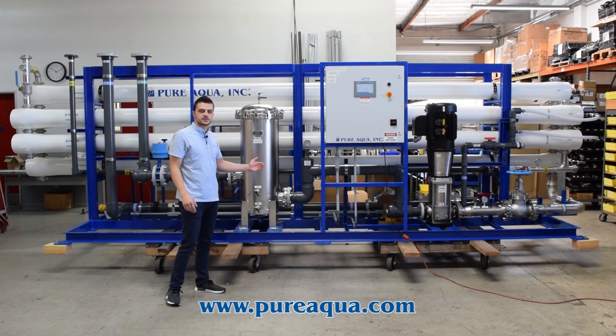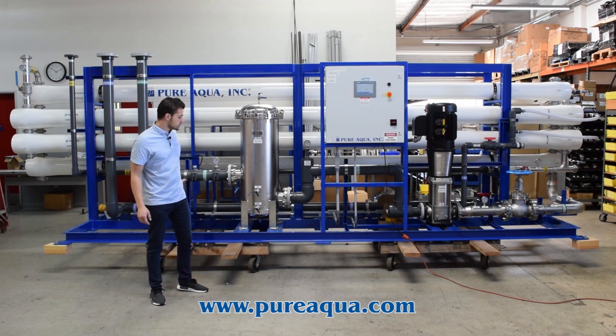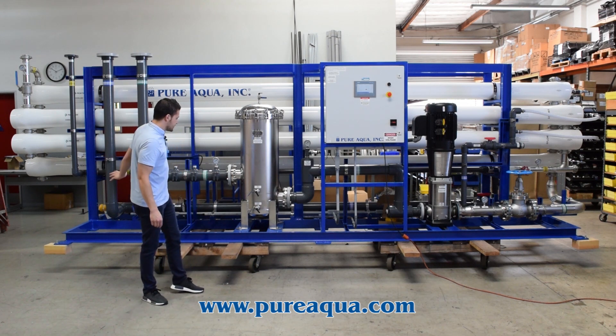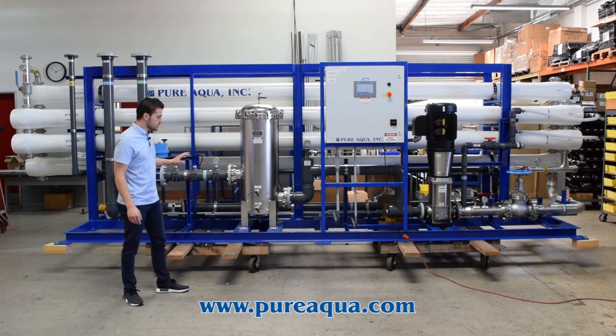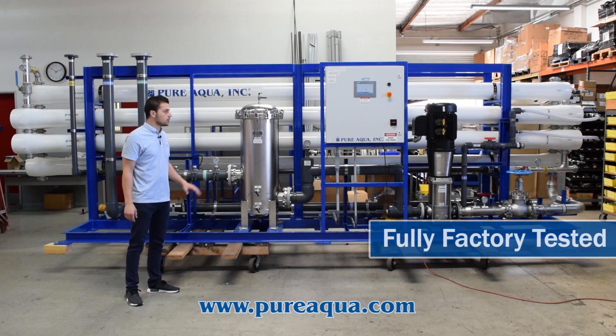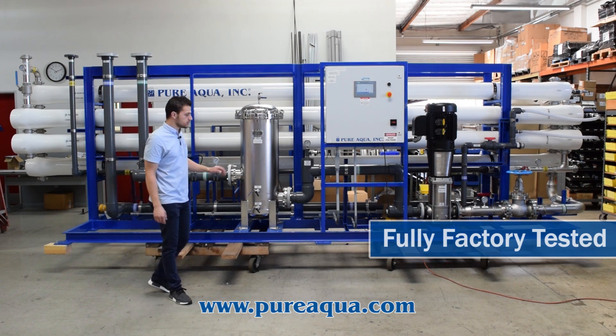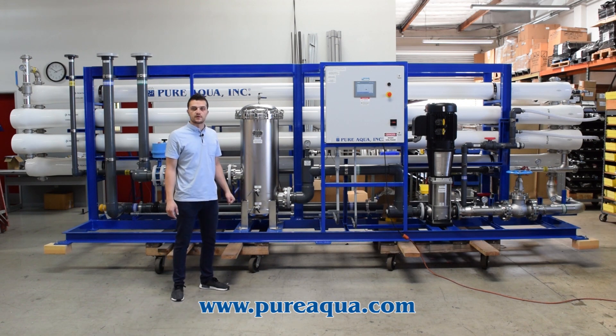This is a 270,000 gallon per day reverse osmosis system that will treat well water going to the country of Costa Rica. The system has been fully factory tested, pressure tested, and all programming and software have been debugged — it is ready for operation once it arrives on site.